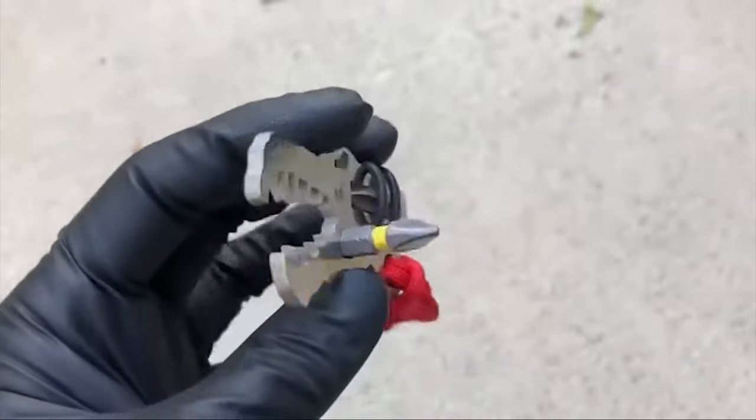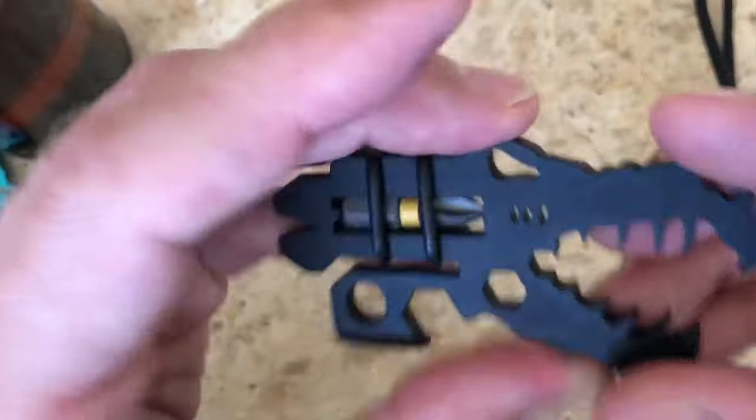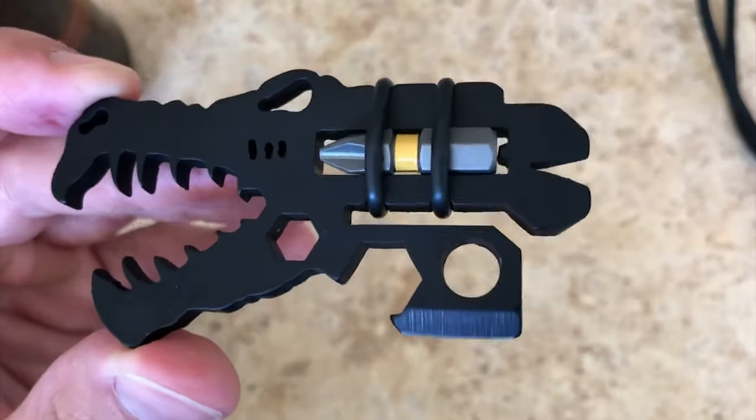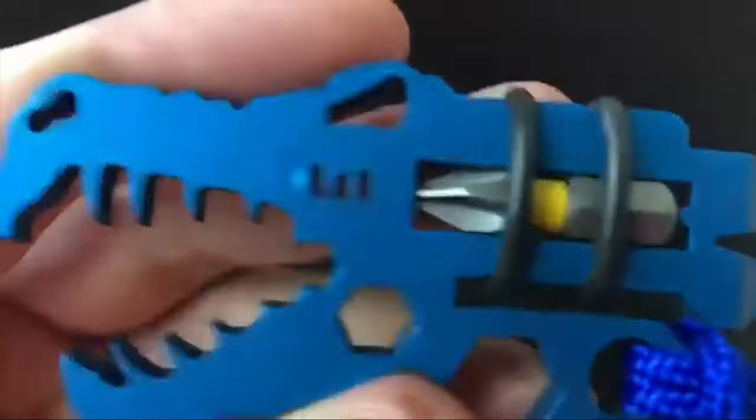Measuring just 3.2 inches by 1.5 inches and weighing only a few grams, the Jurassic Croc fits comfortably in your palm, or can be attached to your bag or belt using the provided lanyard. TSA safe and built to last a lifetime, this multi-tool combines creativity with practicality.